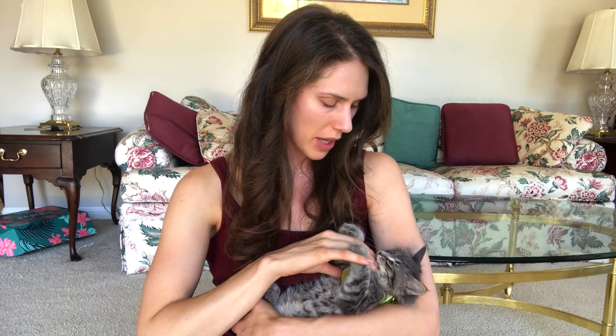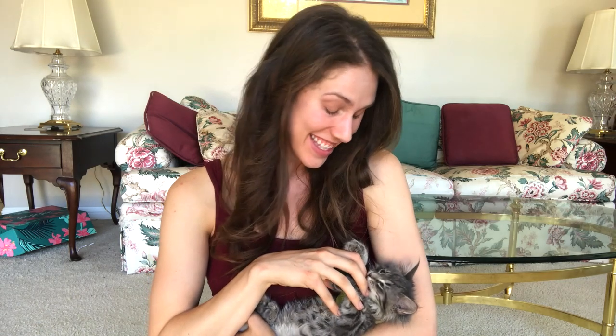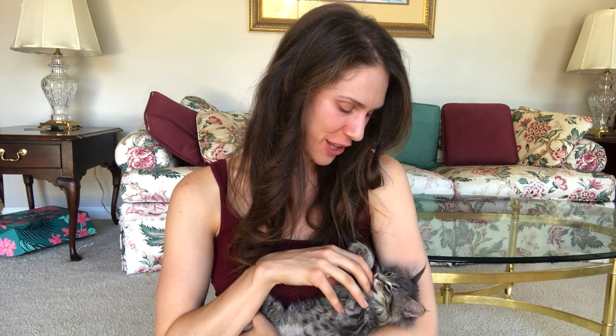And once we got her cleaned up and got rid of the fleas and stuff, we naturally said we're of course adopting her, and we're gonna name her Bucket. This is Bucket. And for the longest time we didn't even know if we would be able to keep her. We used to have six cats, and two of them passed away last year. And my father is a very stubborn man, and he said no more cats.